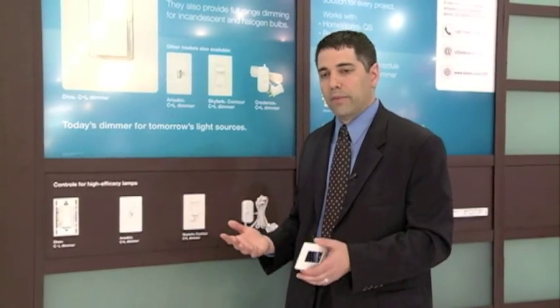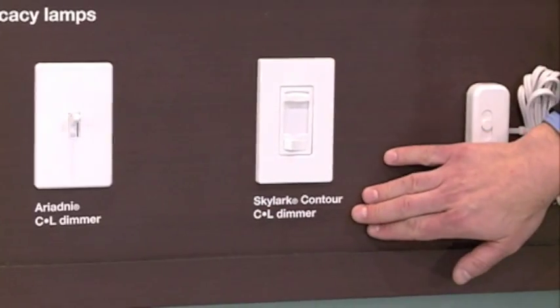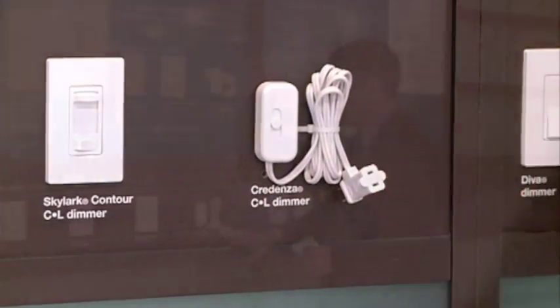The C.L family includes our Diva, our Ariadne, our Skylark Contour, and our Credenza lamp dimmer. The C.L family is today's dimmer for tomorrow's light sources.